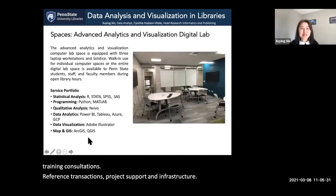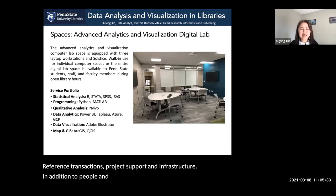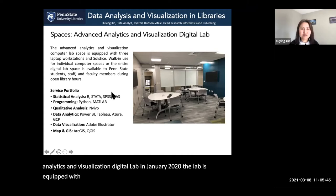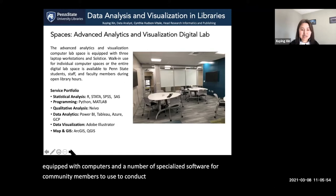In addition to people and the infrastructure, we launched an advanced analytics and visualization digital lab in January 2020. The lab is equipped with computers and a number of specialized software for community members to use to conduct data analysis and visualization projects.